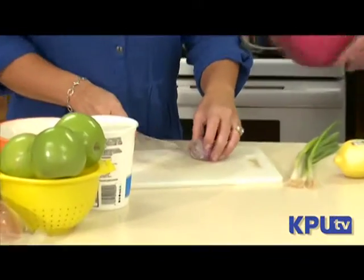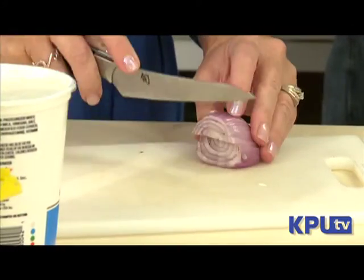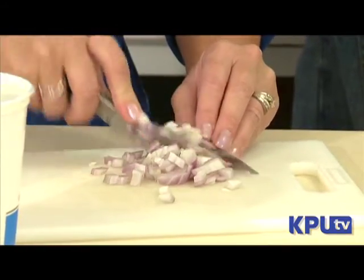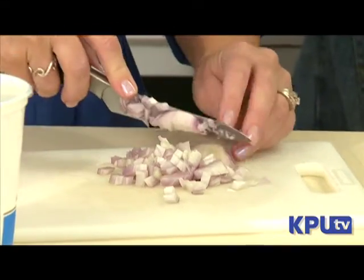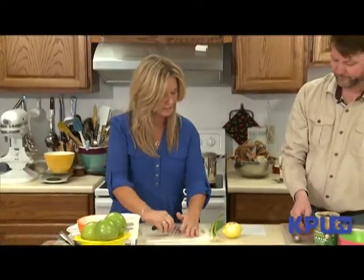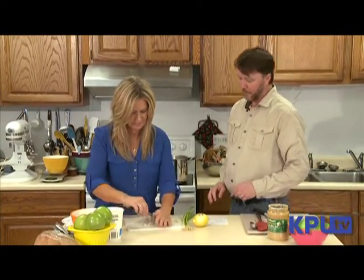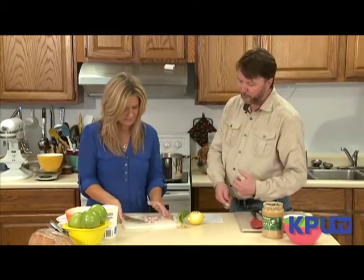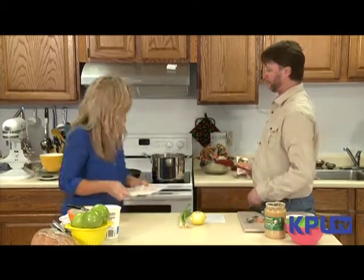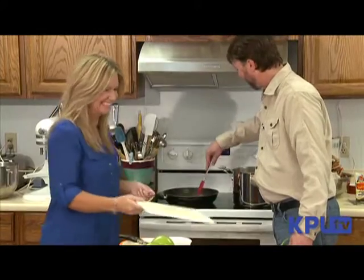I'm going to cut this the way I do an onion — cut it down the middle a couple times and then chop it up, mince it up. I like using shallots; it gives a nice flavor to a dish. This calls for a couple of tablespoons — that looks like a couple of tablespoons to me. Go ahead and throw it in the pan. Probably a little more than a couple, but that'll make it taste good.